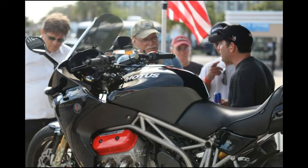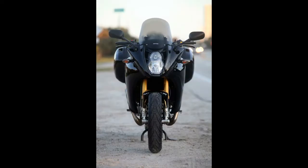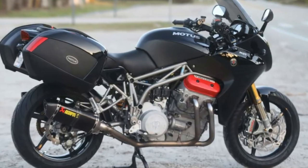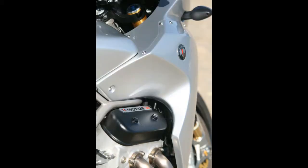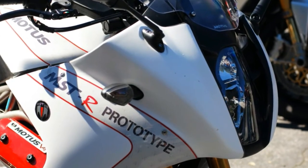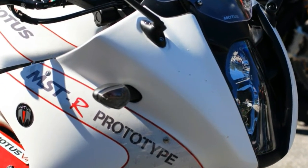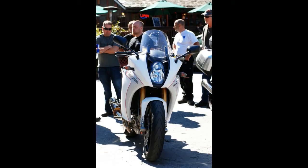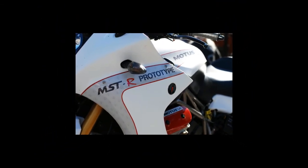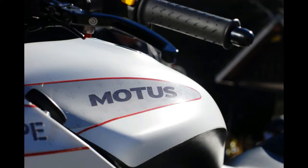Thank God, then, for the hopeful naivete of youth. One day, back in 2008, a pair of enthusiasts — an engineer named Brian Case and a business guy named Lee Kahn — decided they would build a kick-ass, all-American sport tourer that would be irresistible to self-proclaimed sport touring customers. You can read the whole MOTUS story elsewhere on MO — we've been covering it from the very start — but here's the executive summary.